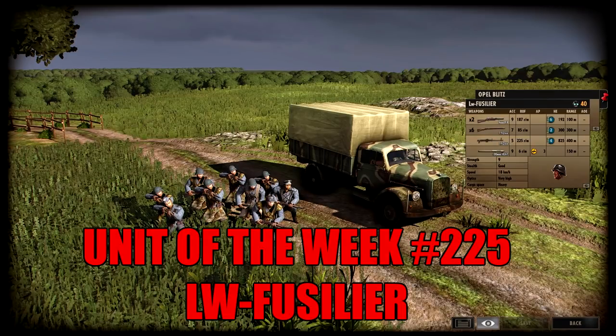Hello and welcome to Ranguru's Unit of the Week. Today we're taking a look at the Luftwaffe Fusilier, available to the 16th Luftwaffe Division.